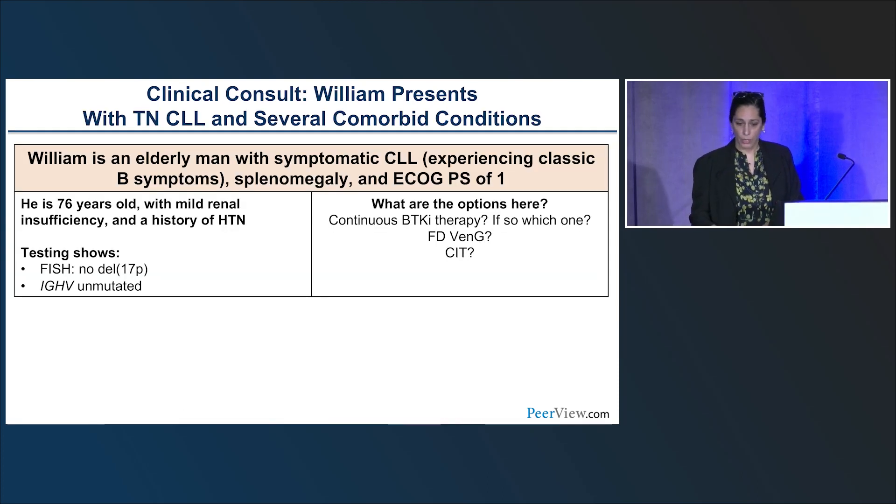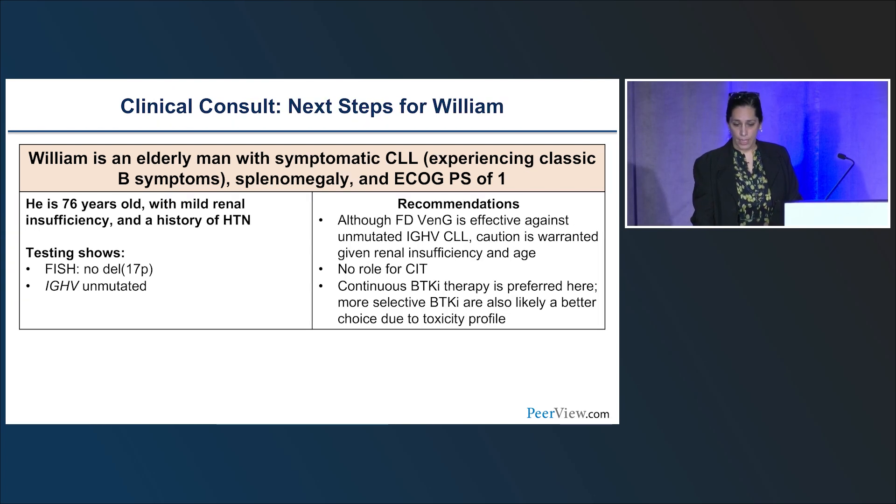Returning to William's case — older gentleman with symptomatic CLL and splenomegaly, no deletion 17P, unmutated IGHV, history of hypertension, mild renal insufficiency. Most of us have moved away from chemoimmunotherapy, and we would not recommend it here. Fixed-duration venetoclax-obinutuzumab is a potential option, but given his renal insufficiency, you'd need caution. Continuous BTK inhibitor therapy is fine — he has a history of hypertension, so you'd want good control, and you can choose a more selective BTK inhibitor like acalabrutinib. The zanabrutinib hypertension incidence appears similar to ibrutinib, so it depends on which selective BTK inhibitor you choose.